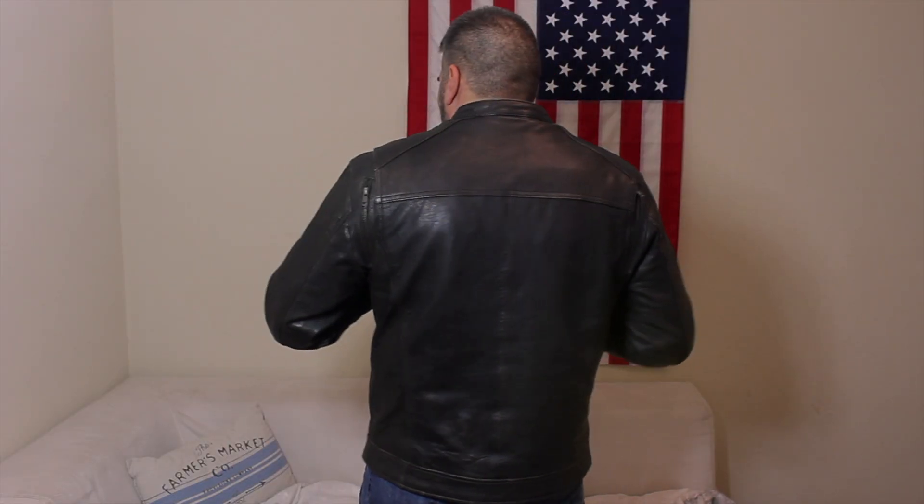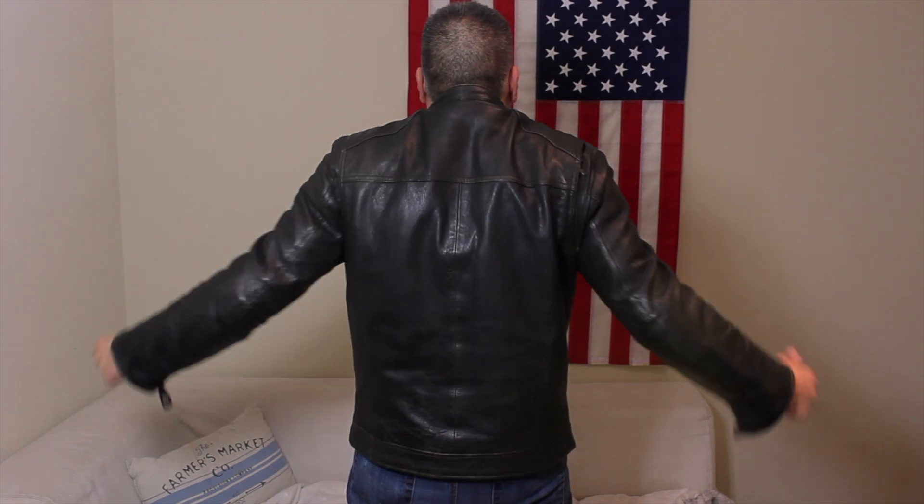The back of this jacket, they call it an action back, which gives you plenty of room to move around.